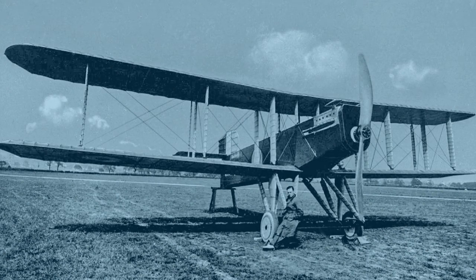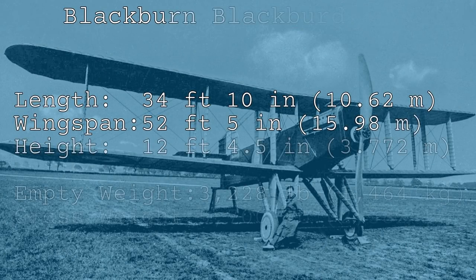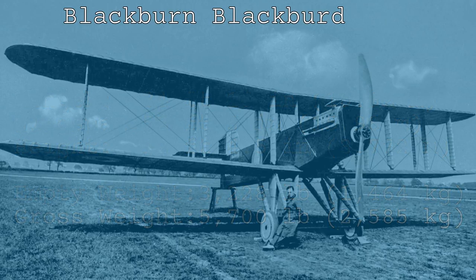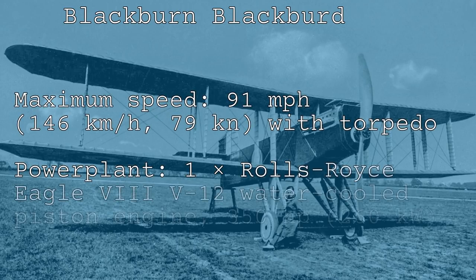Takeoff and landing was an interesting affair. The Blackbird featured innovative long-span ailerons which could all be lowered to act as flaps to shorten the takeoff run, something that would be very suitable for carrier operations. However, not being double-acting when lowered, they thus deprived the pilot of all lateral control — not so useful for carrier operations.